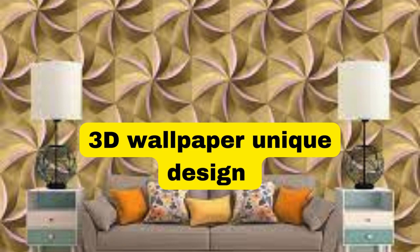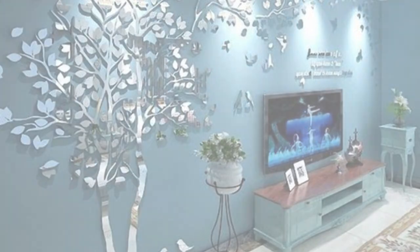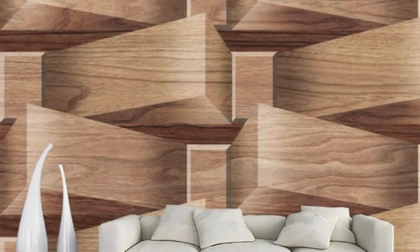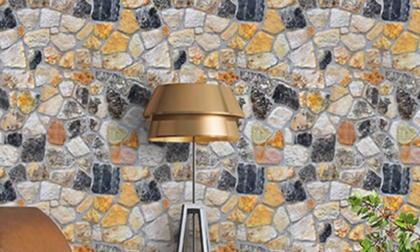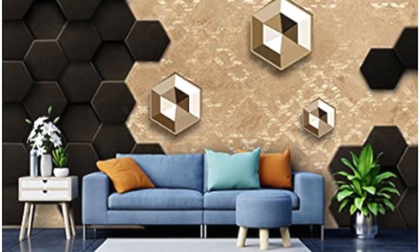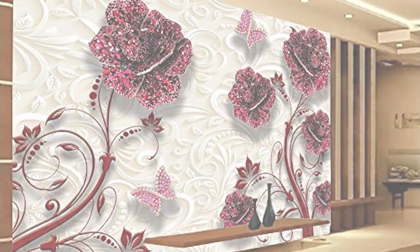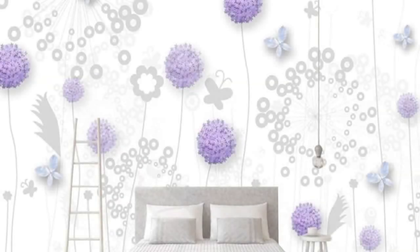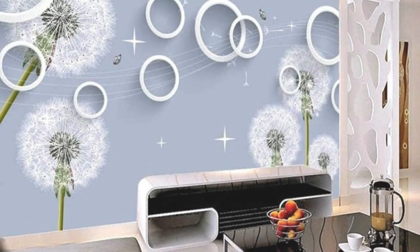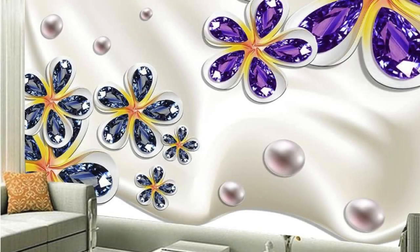Immerse yourself in a world of visual splendor with our exquisite collection of 3D wallpapers, where artistry meets technology to redefine the very essence of interior design. Transform your living space into a captivating realm of depth and dimension as these wallpapers effortlessly transcend the boundaries of conventional flat surfaces. Each intricately crafted design dances with light and shadow, creating a mesmerizing interplay that breathes life into your walls. From captivating geometric patterns that seemingly leap out of the surface to nature-inspired scenes that transport you to lush landscapes, our 3D wallpapers redefine the concept of ambience, turning your home into a canvas of limitless possibilities.